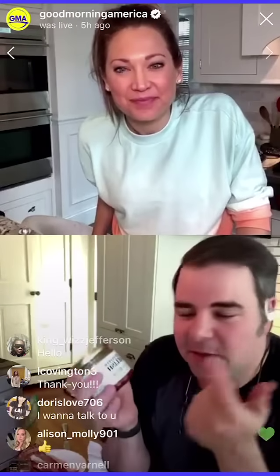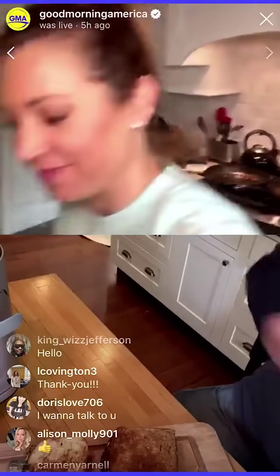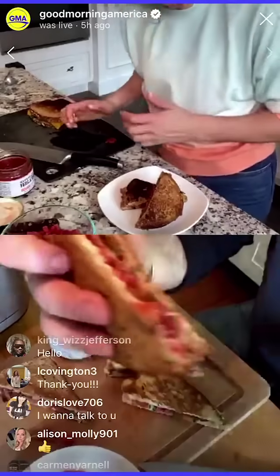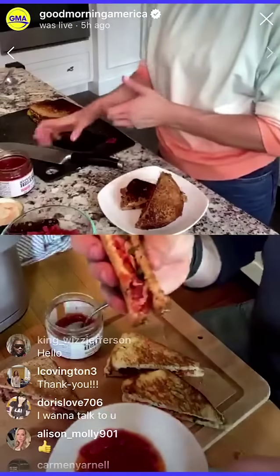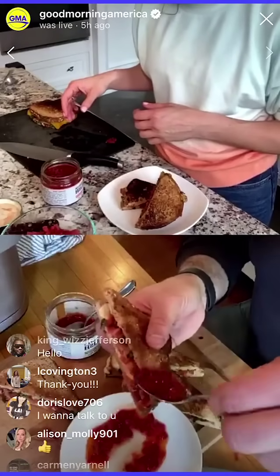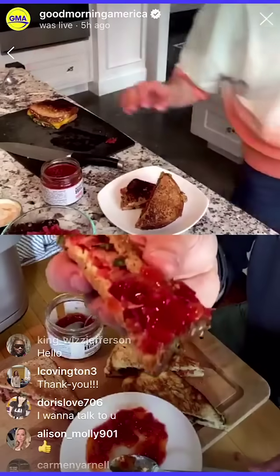I put it on pizza, on hamburgers, on hot dogs, but we're going to try it on this grilled cheese sandwich, and then this is where the star of our show comes in — the red pepper relish from Fourth Creek Foods. You're going to serve the relish on the side. So what I tend to do is take that relish and just drizzle it on top. You can certainly cook with it, but I kind of drizzle it on top, just like that.